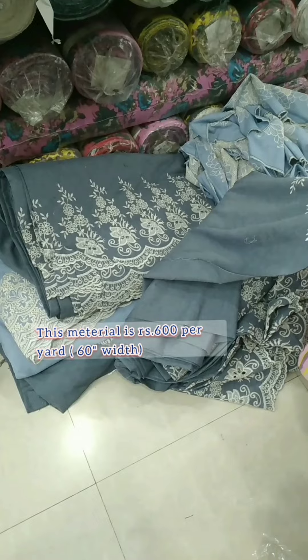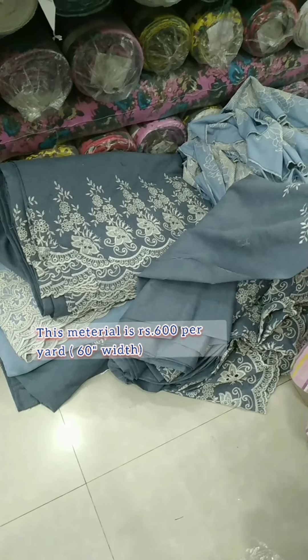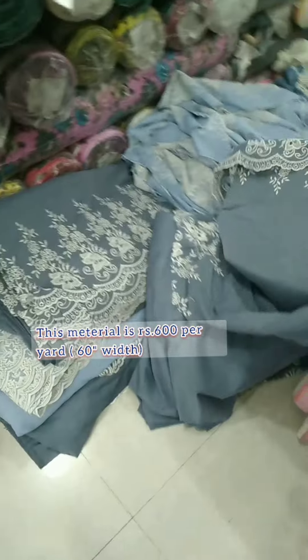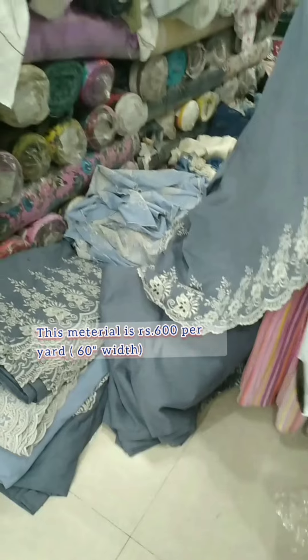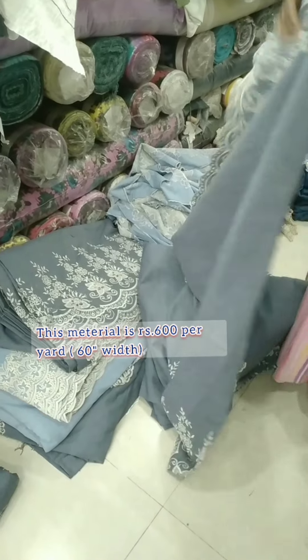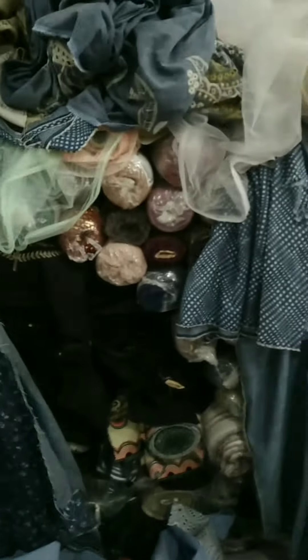I will show you how to make fabric in the shops. I will show you the fabrics. I will show you the light blue color. I will show you the fabrics and the next video.